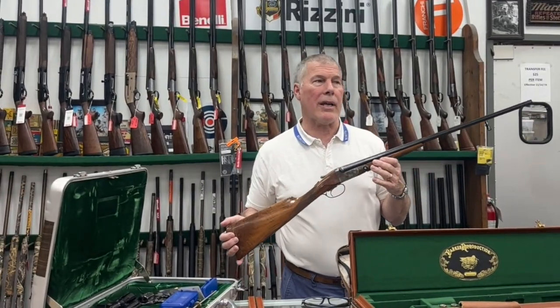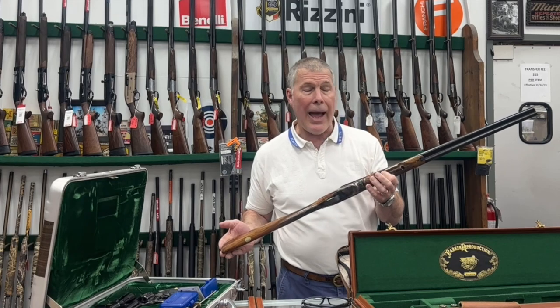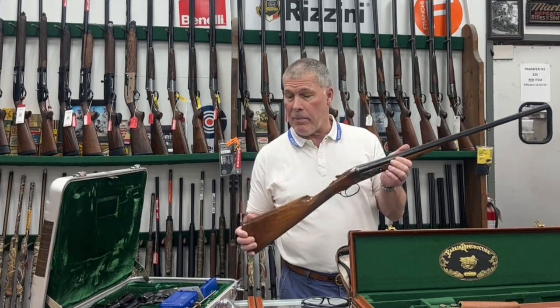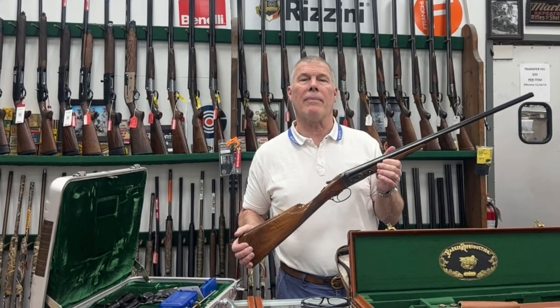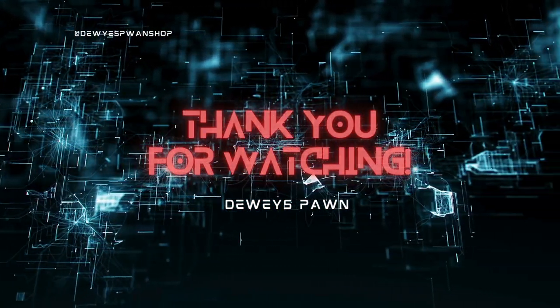So come down to Dewey's and check us out. If you want some really cool, hard to find, nice, high quality shotguns and pistols and rifles, come check us out at Dewey's Pawn Shop. Thank you.